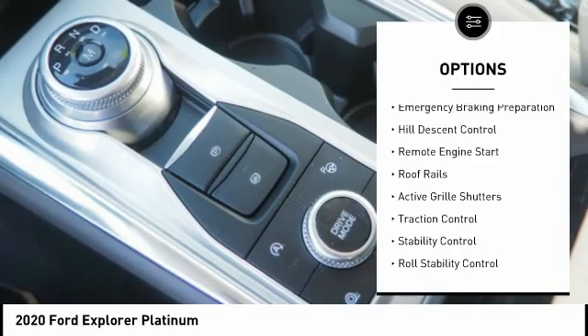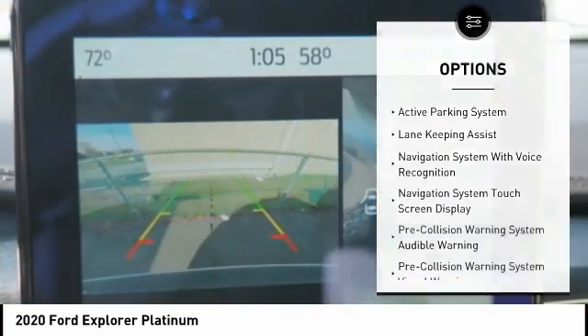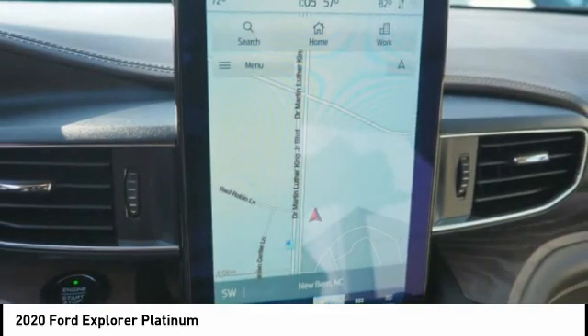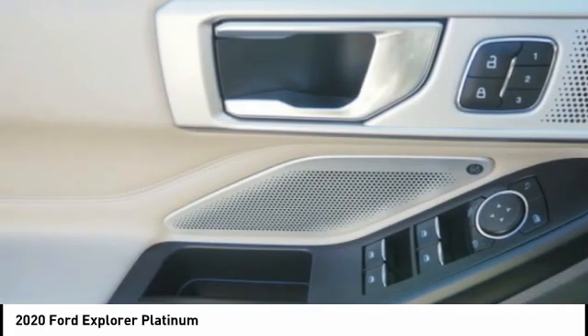Roof rails, active grille shutters, traction control, stability control, roll stability control, and braking assist. Take this vehicle for a spin and see why so many shoppers are now proud owners.